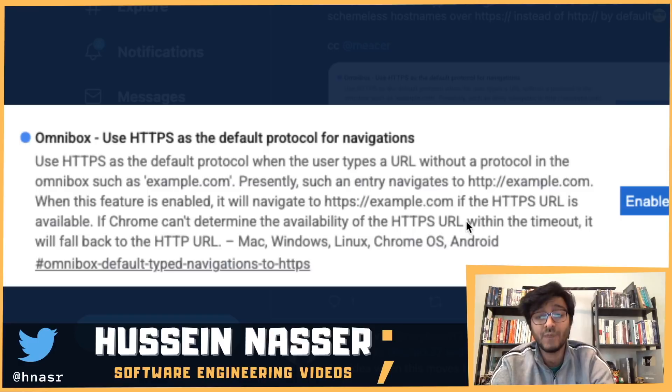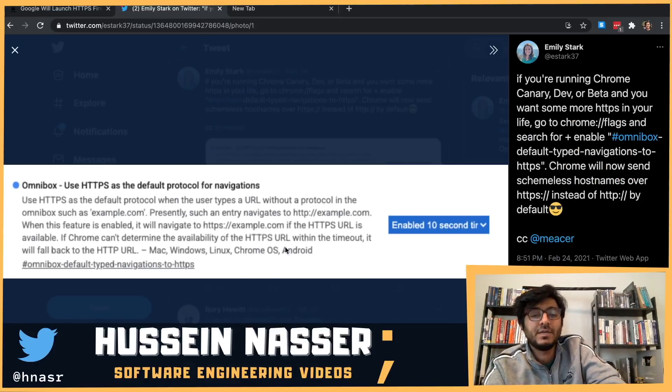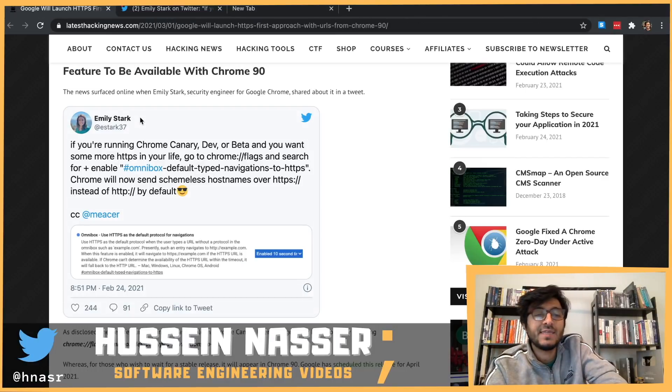If Chrome can't determine the availability of the HTTPS URL within a timeout, it will fall back to HTTP. So there's some sort of timeout — how long should it wait? This could be problematic with TLS 1.2 specifically, because of the extra round trips involved. If your server is far away, latency increases and Chrome can't tell if the server is just slow to complete the TLS handshake or simply not there. It would be nice if users could configure that timeout.